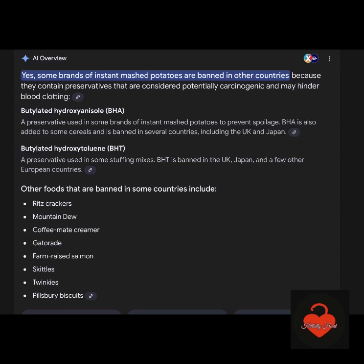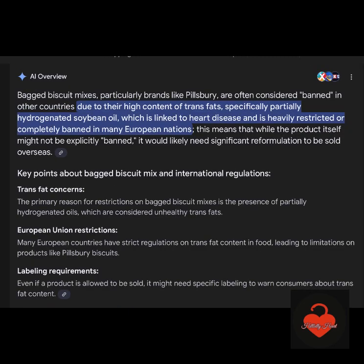Some brands of mashed potatoes are banned in other countries, basically because of the BHA and BHT — just like Ritz Crackers, Mountain Dew, Gatorade, farm-raised salmon, Skittles, Twinkies, and Pillsbury Biscuits. There's a lot of stuff we allow in the U.S. that other countries say no to. We need to start asking questions because these bagged biscuits have a high content of trans fats, specifically partially hydrogenated soybean oil, which is linked to heart disease. It's heavily restricted and completely banned in many European countries. We need to be asking why we're getting such high trans fats and why European Union restrictions are doing better than the United States.